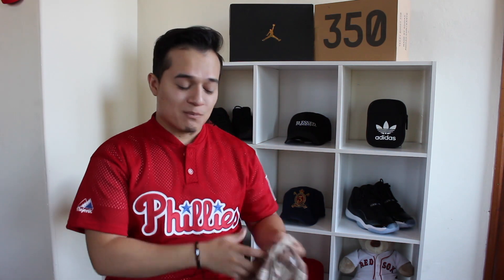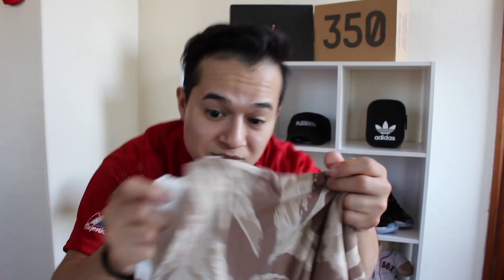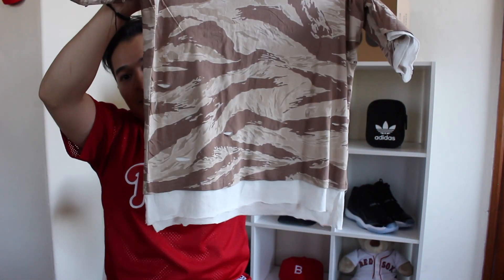The shirt I ended up choosing for this specific challenge was this military desert camo shirt. It has layers — it has a white layering underneath, which is really cool, and also at the bottom, so it looks like you actually layered up. Those two shirts were buy one get one free, and that came out to be $32.